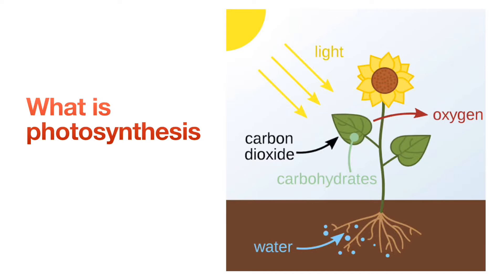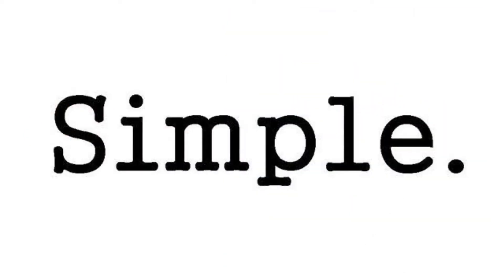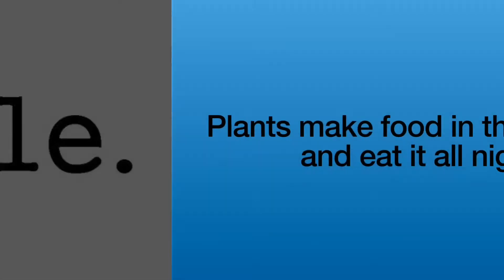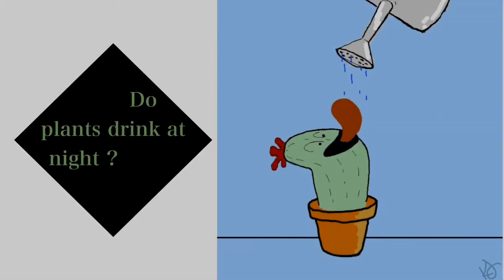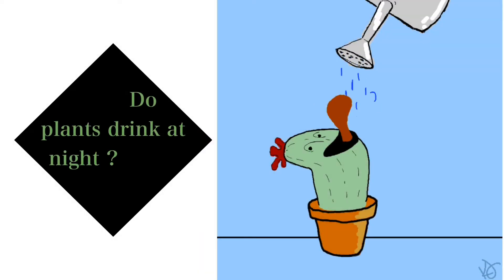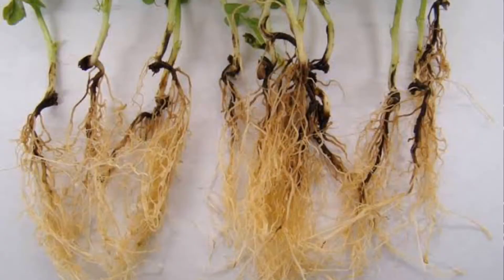What is photosynthesis? Sunlight is converted into chemical energy that is stored as glucose, which is then used for respiration. To make it simple: plants make food in the daytime and eat it all night. Most plants do drink at night, but they consume much less than during the day. There is less evaporation of water through the night as temperatures tend to be lower.